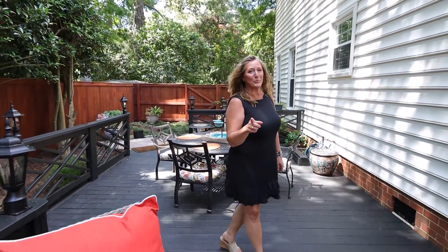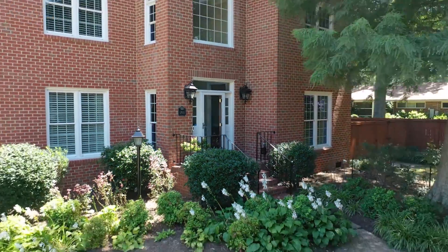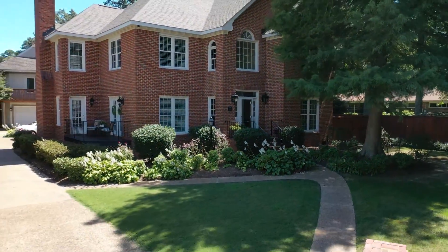Thanks for coming out and touring this gorgeous home. If you want to see it in person, reach out to me — Chris Faircloth, a.k.a. Agent Faircloth at Coldwell Banker Premier. We'll see you next time.